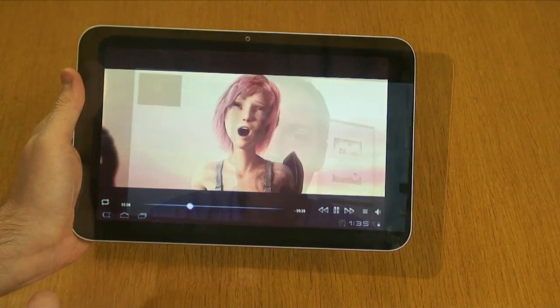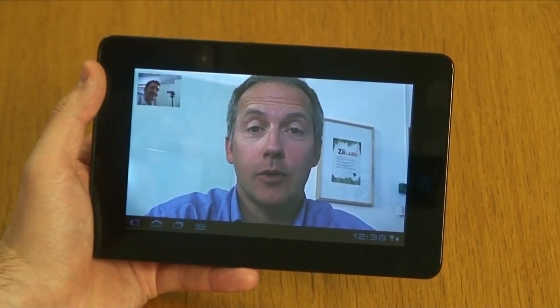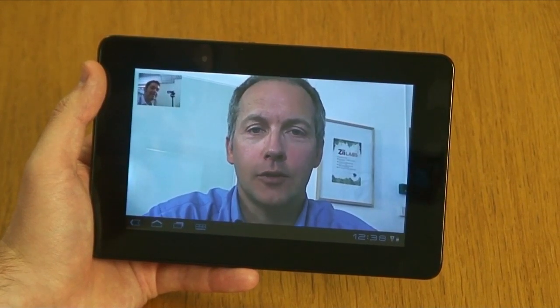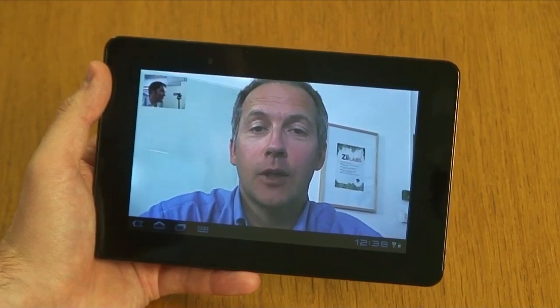The flexible high-performance video decode and encode of the ZMS20, coupled with dual microphones on the Jaguar platform supported by advanced audio algorithms, can provide a great experience across a broad range of video calling services.